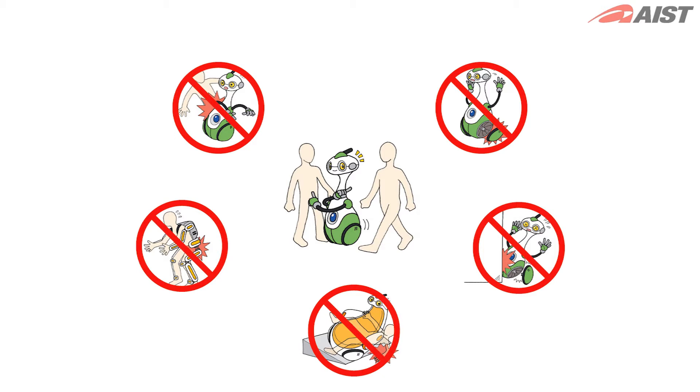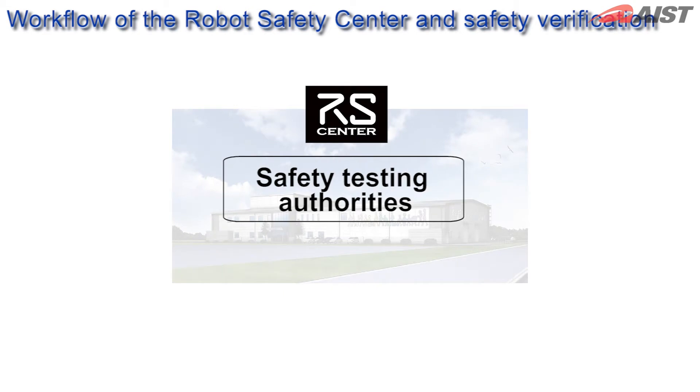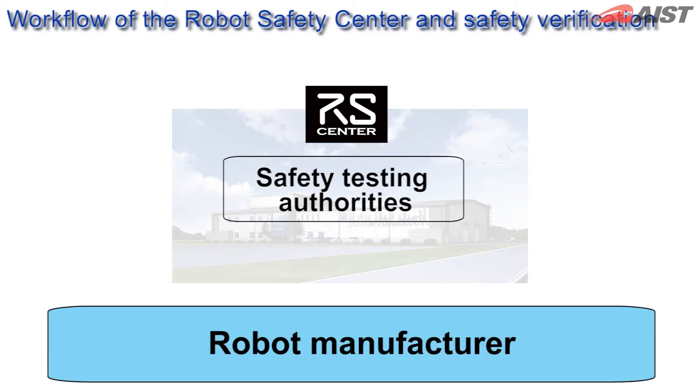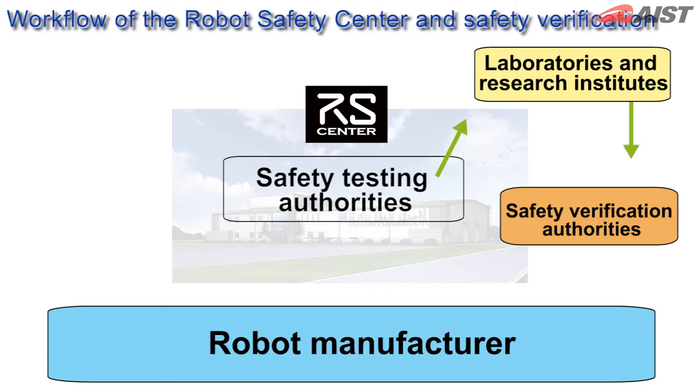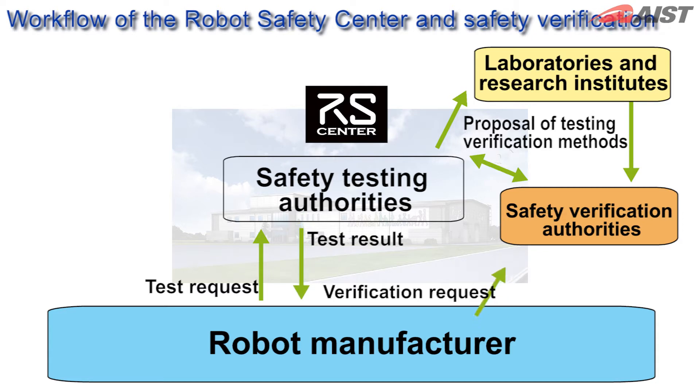We believe that implementing a new system to certify the safety of service robots will lead to their practical application and commercialisation. To prove the safety of service robots, they require safety certification from testing authorities. The Robot Safety Center will provide the facilities to develop testing technologies for verifying safety. We will also be the central base for the new examination and certification systems used by testing authorities and contribute to important international safety standards.